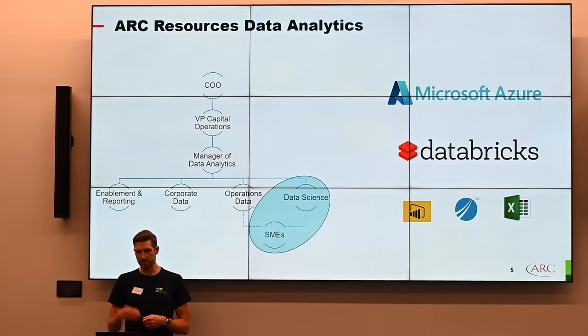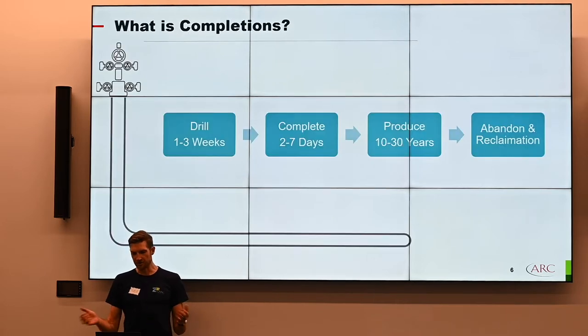Our data stack: Microsoft Azure is our cloud provider. Most of our tools for manipulating data are in that service or in Databricks. Our analysts are typically using Power BI or Tipco Spotfire, and of course we have a lot of people still using classic Excel.